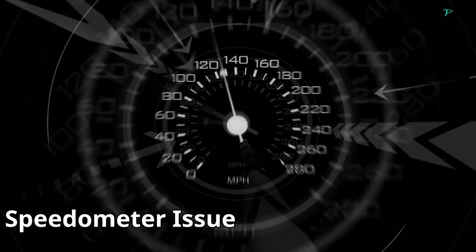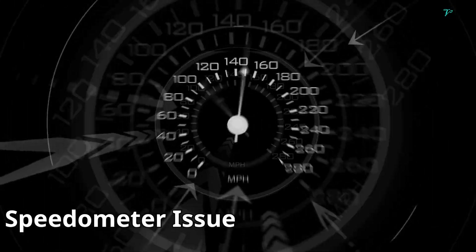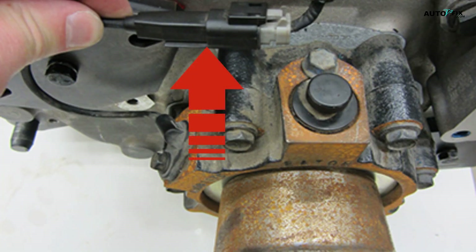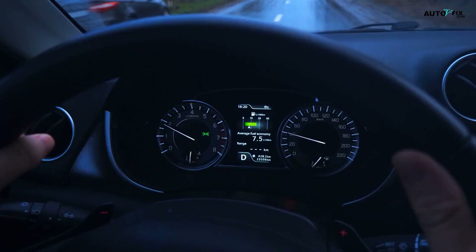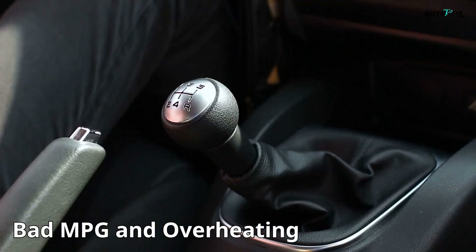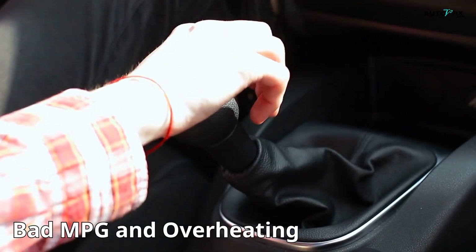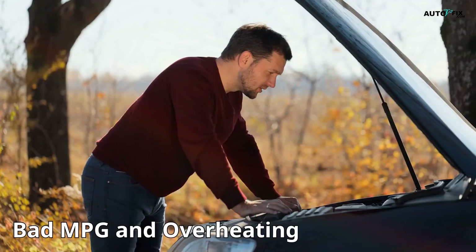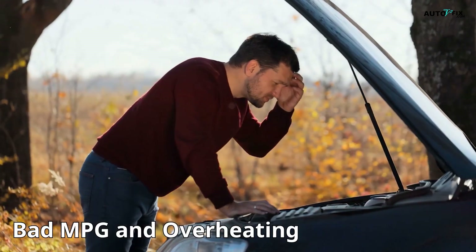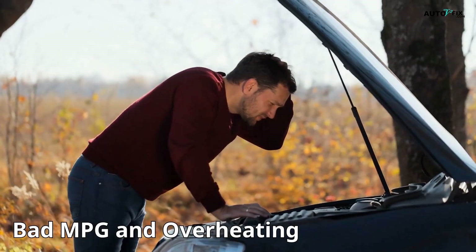Sign 4: speedometer freaking out — bouncing needle, wrong speed, or maybe it's just dead. That's your output speed sensor messing with your dash. Most modern cars depend on it for speed readings. Sign 5: bad MPG and overheating transmission. Shifting at the wrong times burns more gas, and since the transmission's overworking, it starts heating up. Keep ignoring it and you're heading toward expensive territory.